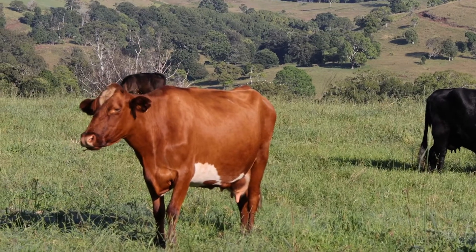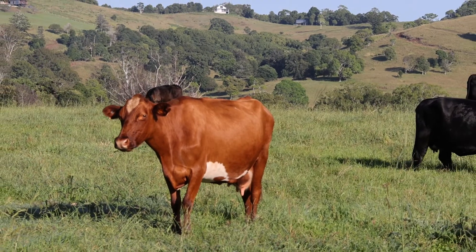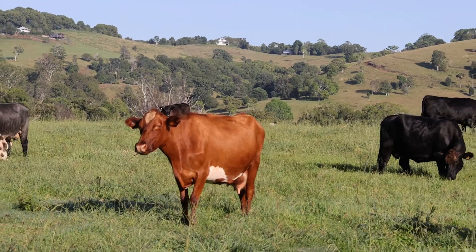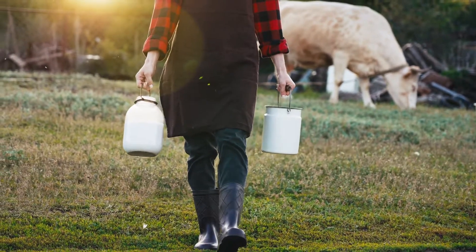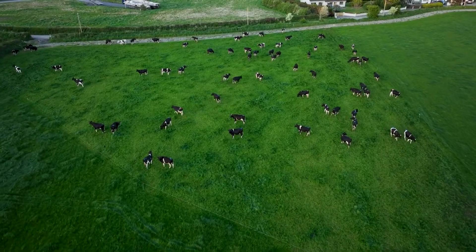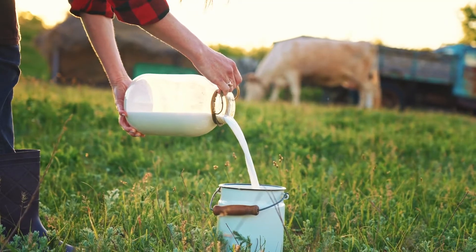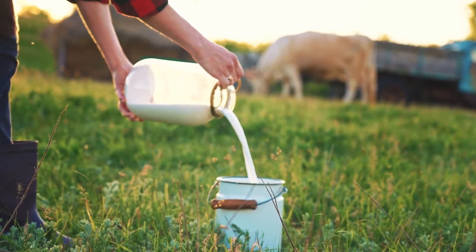Cows are one of the most important animals on our farm. They have gentle eyes and move slowly. They eat grass in the fields. Cows give us milk, which we can turn into cheese, butter and yogurt. They also give us meat. A single cow can make about 25 litres of milk every day — that's a lot of milk.